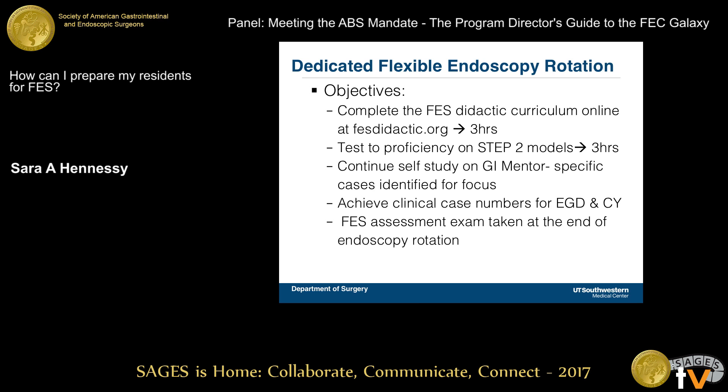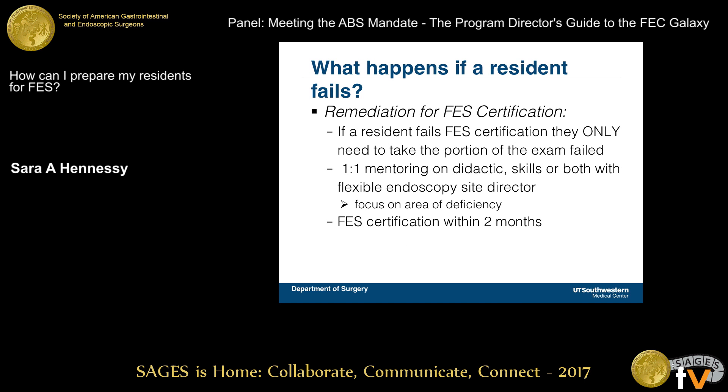The core objectives are to complete the FES didactic curriculum online — which, based on our surveys, took residents about three hours — and to test to proficiency on the Step 2 models, which also took about three hours, for a total of roughly six hours of simulation-based training and preparation for FES. Residents continue self-study on the GI mentor, achieve their case numbers, and then take their FES assessment exam at the end of the endoscopy rotation.